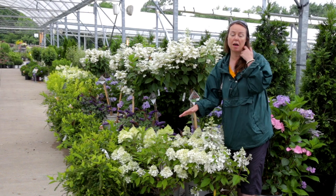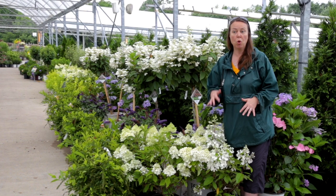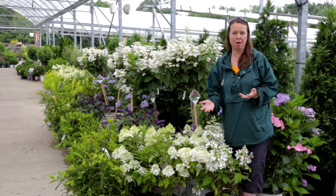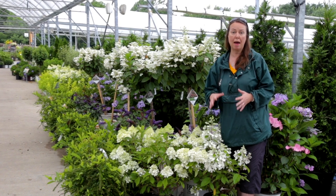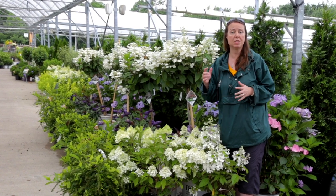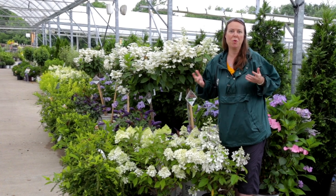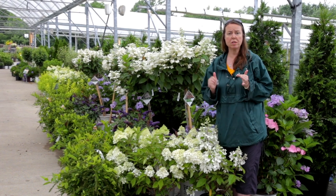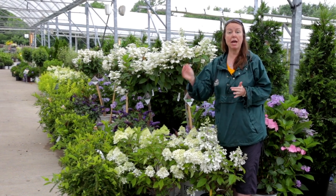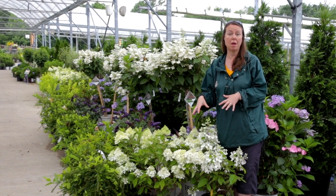You're going to see a lot of variety in the panicle hydrangeas. They do not change colors with soil pH like some of the others do, so you'll see creams, whites, lime greens, and a lot of variation in pinks. They really are a great easy family. Part shade is ideal - four to six hours of sunlight - but you can go into full sun. Just remember to keep them moist.